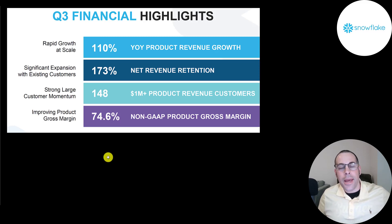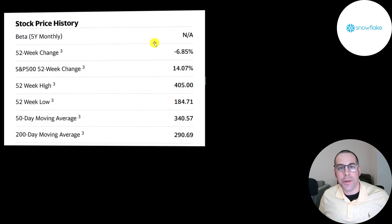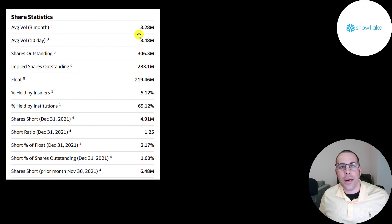Even if they do maintain this pace, there's still going to be a drop in stock price — just not as steep — because it's all priced in and people want to take gains at some point. The stock has gone down 7% in the past 52 weeks while the S&P is up 14% in that same time frame. The 52-week low is $185 and the high is $405. The stock is on a decline, trading below its 50-day and 200-day moving average. 3.5 million shares are traded each day. Of the 306 million shares outstanding, 219 million are on float and 69% are held by institutions. Only 2% of shares are shorted.